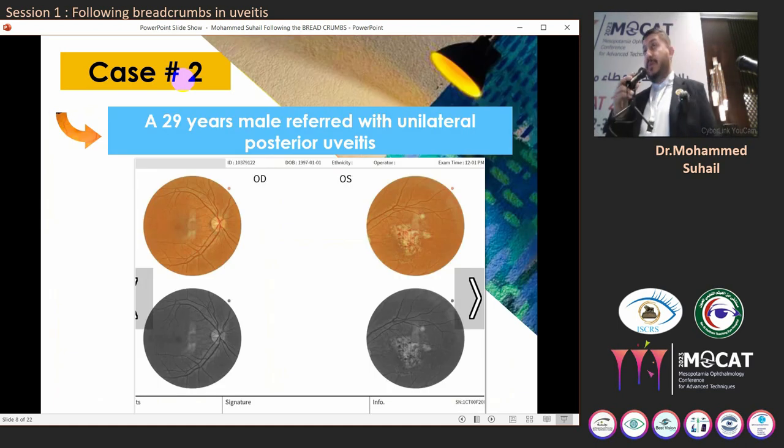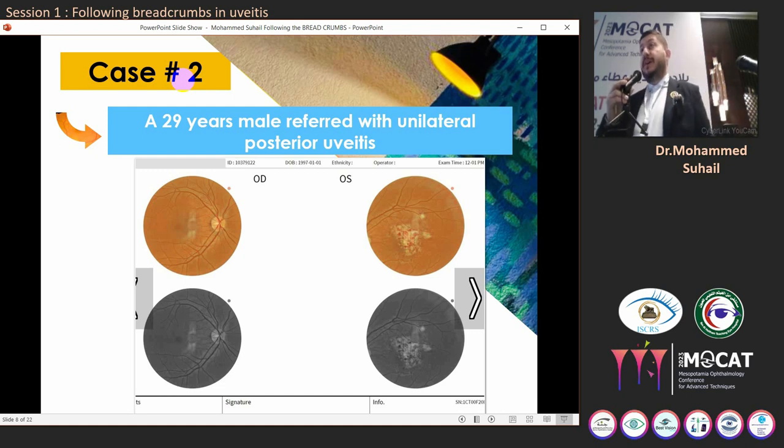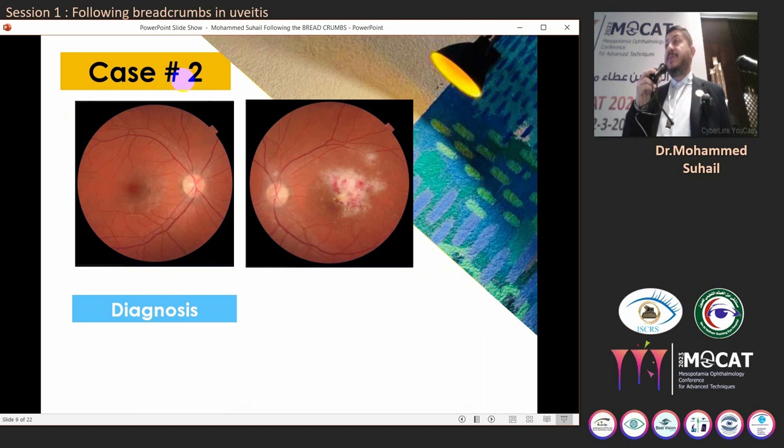In case number two, this is Robert — a 29-year-old military man from Baghdad who came to us complaining of sudden onset of decreased vision in his left eye over the past two weeks. Visual acuity was 6/6 in the right eye and counting fingers in the left eye. The intraocular pressure and anterior segment examination were unremarkable, but when we examined the fundus we found a white retinal patch in the posterior pole, approximately 3-4 disc diameters, with indistinct feathery-like margins, associated retinal hemorrhage, and an overlying area of vitritis.